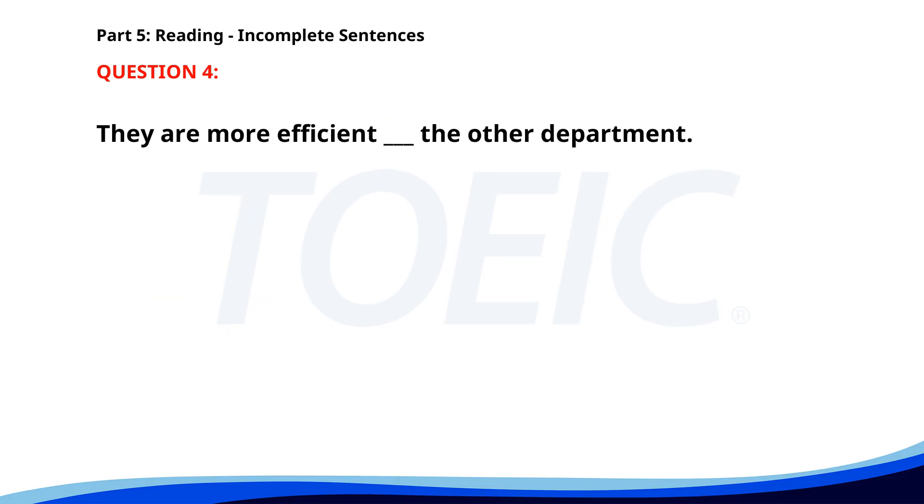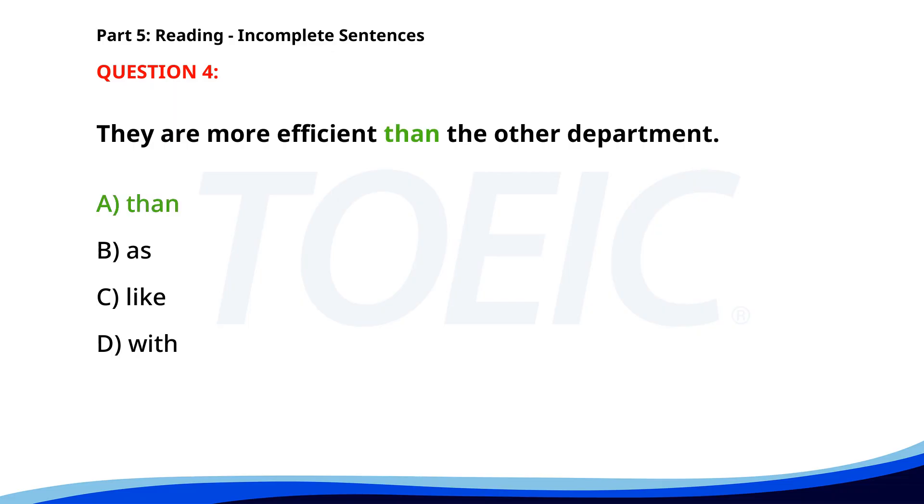Number four. They are more efficient ___ the other department. A. Than. B. As. C. Like. D. With. The correct answer is A: Than.